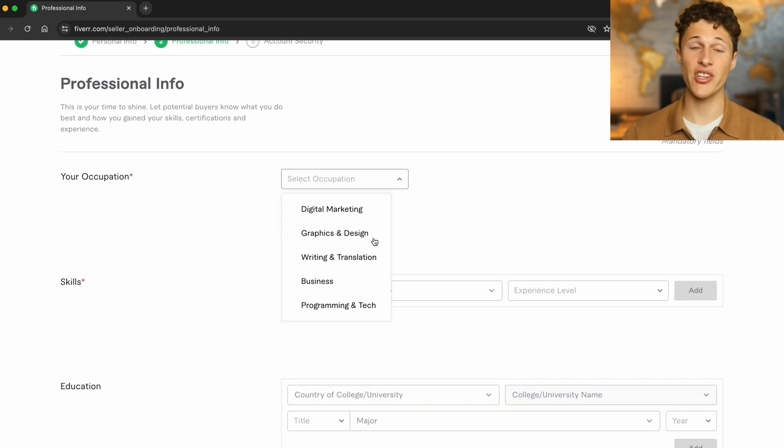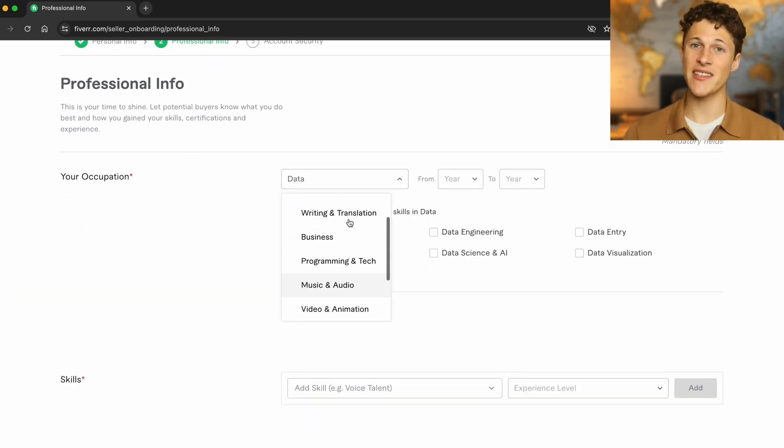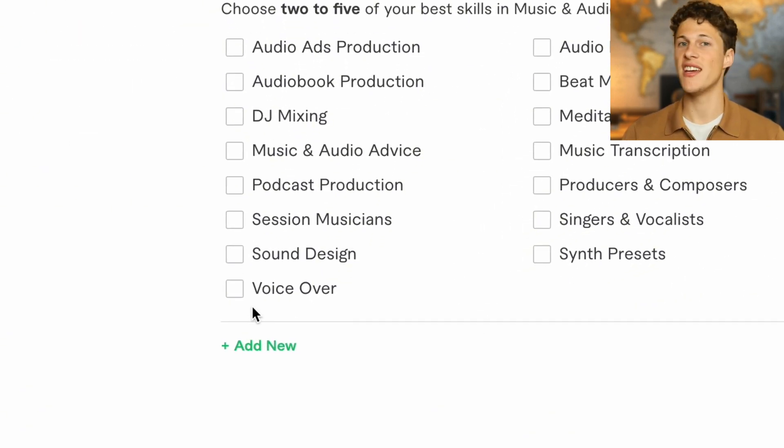Fiverr is going to ask you for your occupation. Regardless of what your occupation actually is, you want this to match the skill you're offering on Fiverr. In this case we're offering voiceovers, so make sure the occupation listed is voiceovers. This goes for designers too — make sure your occupation matches your skill, even if your real-life main career is something else.